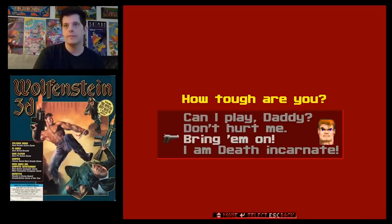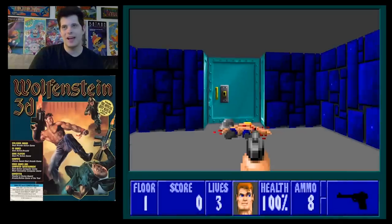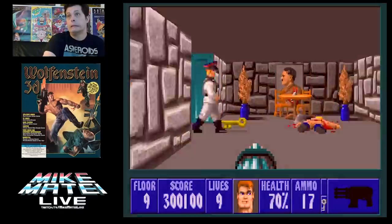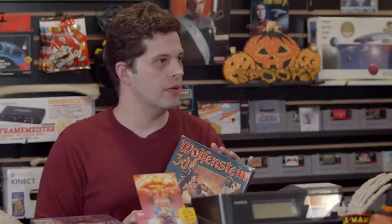What I loved about the original Wolfenstein 3D and Doom is that when you first put them on, it's immediately Death Incarnate or whatever — you pick your setting and you're immediately just playing the game. There are no interruptions from the time you start to the time you end. It's all gameplay 100%. Another thing I really liked is they were not trying to be realistic at all — they're very almost cartoony, very much just video games.